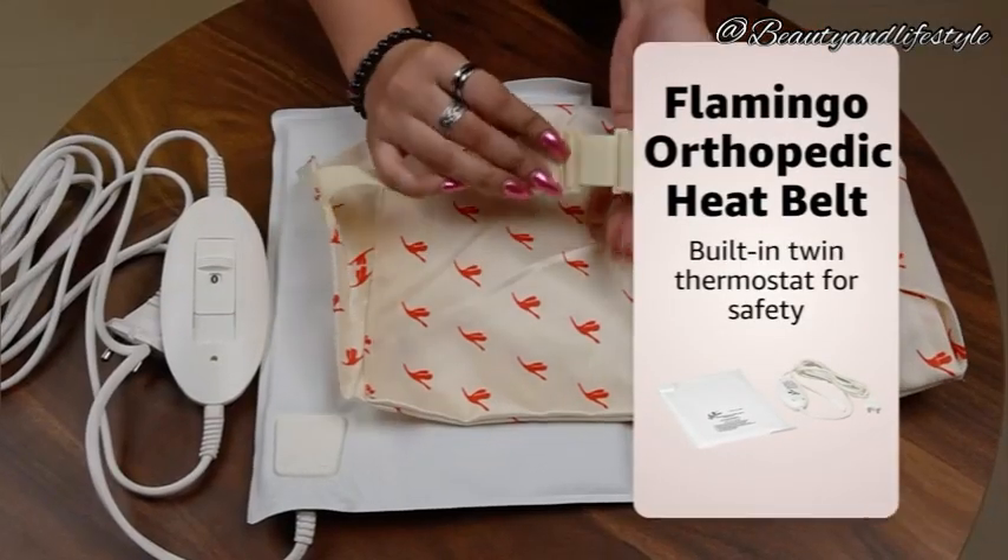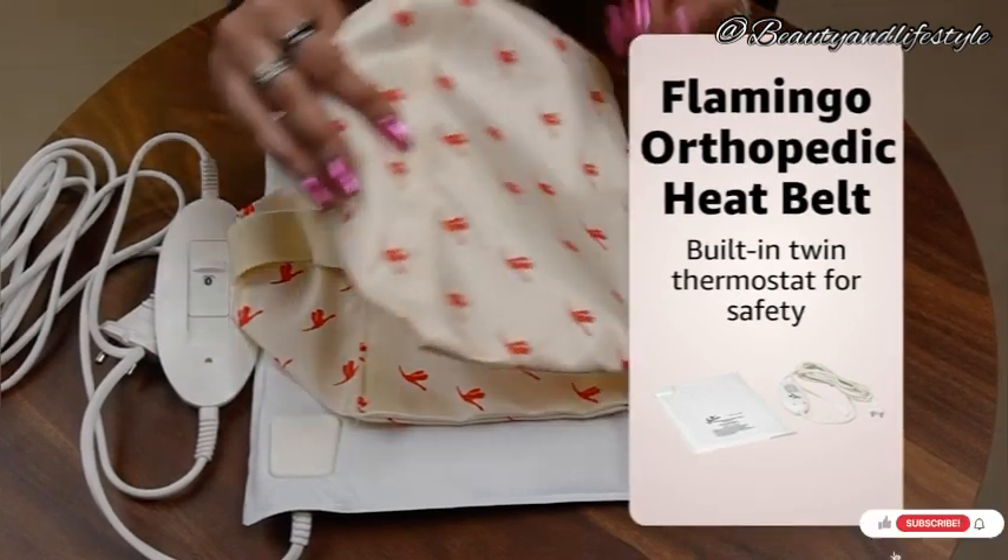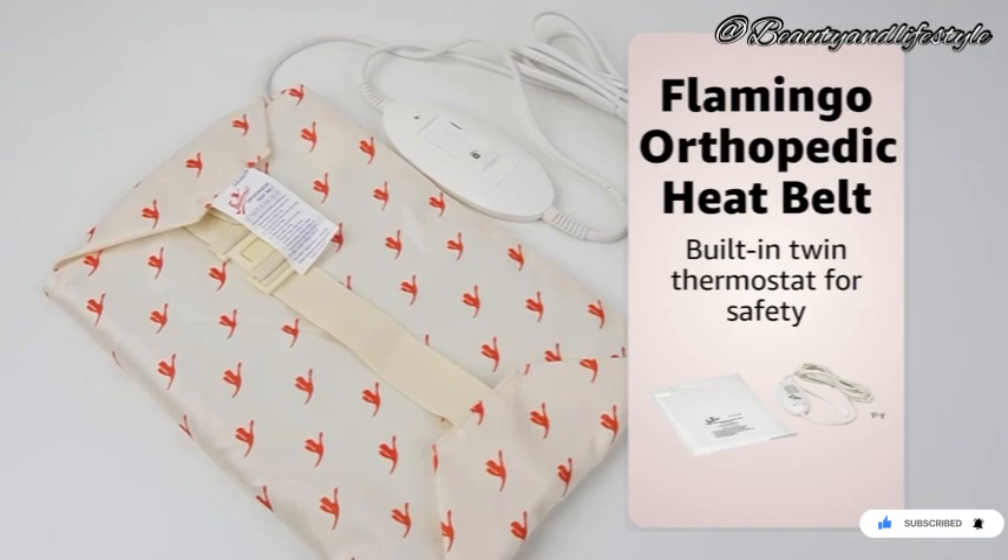Try the orthopedic heat belt today and experience the ultimate in pain relief. Thank you guys for watching the video.